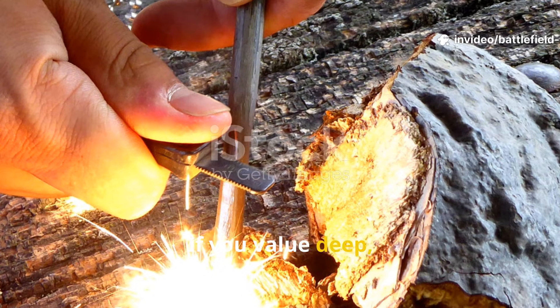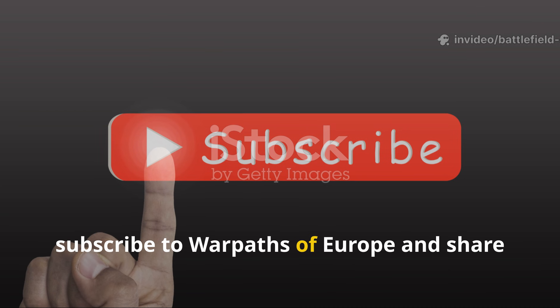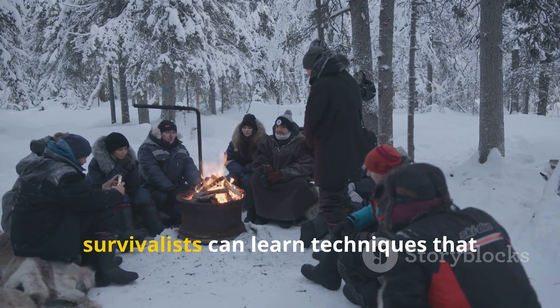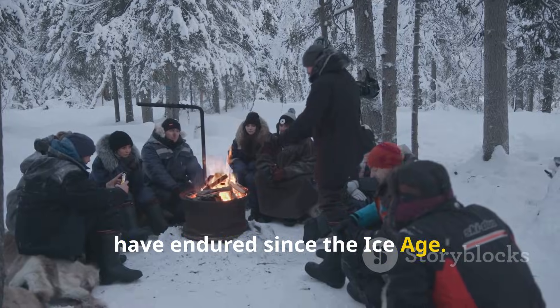If you value deep, practical history like this, subscribe to Warpaths of Europe and share this guide so more serious researchers and survivalists can learn techniques that have endured since the Ice Age.